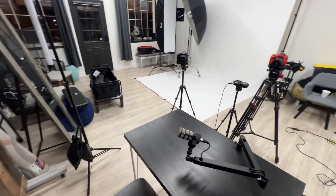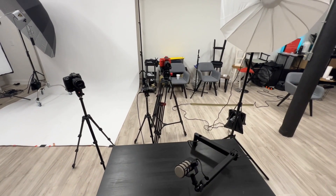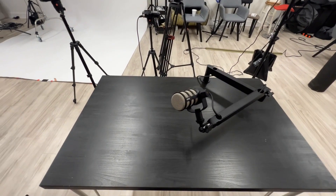Give you this view to see how the subject will see everything. So she'll be talking directly here, and then this will be capturing her on this side. Not too shabby.